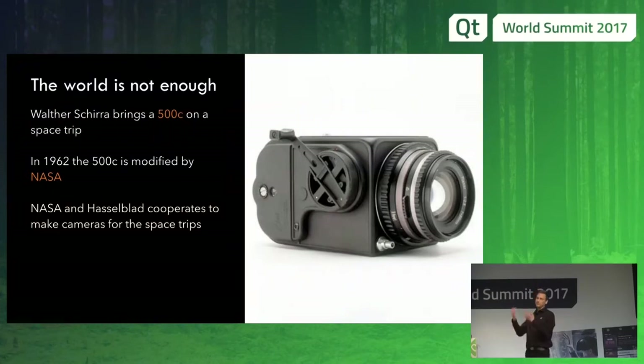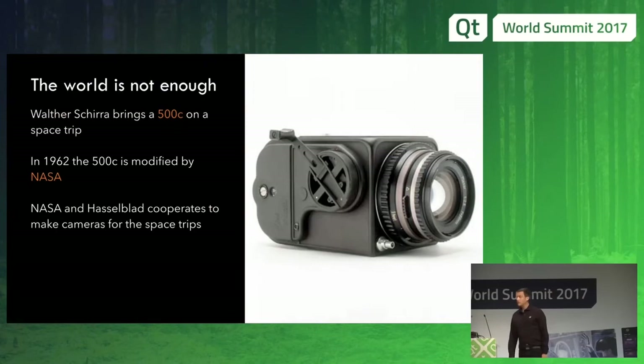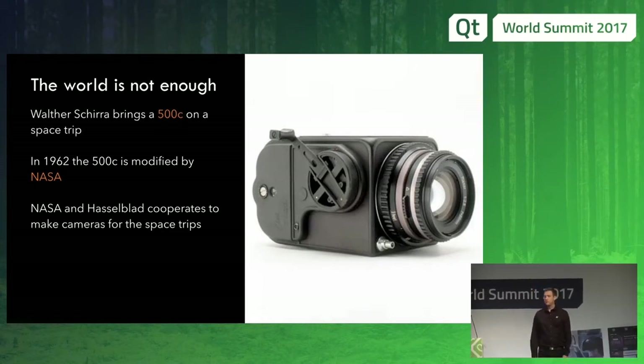And later on, in 1957, the successor came: the 500C, which is probably the most iconic camera ever made, mostly because of all the iconic pictures taken with it. One of the users of the 500C was Walter Shearer, who was also an astronaut. In the early 60s, NASA was starting to go up to space and they brought normal cameras, but they were not so happy about the results. Walter brought his 500C up into space, took some pictures, and the result was much, much better. So NASA actually took the 500C, made its own casing, and started to use it.